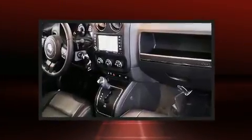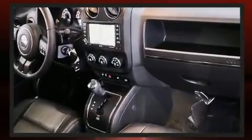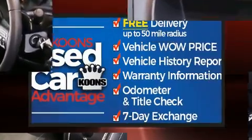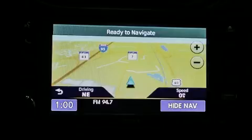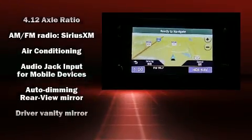Come test drive this 2017 Jeep Patriot. Smooth gear shifts are achieved thanks to the efficient four-cylinder engine, and for added security, dynamic stability control supplements the drivetrain. Jeep prioritized practicality, efficiency, and style by including an automatic dimming rear view mirror.